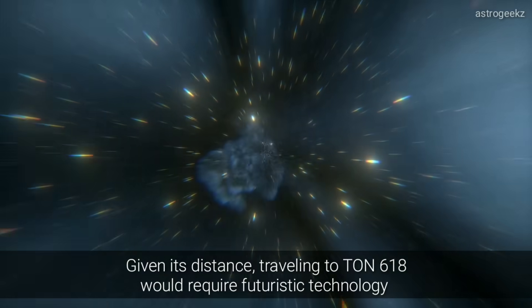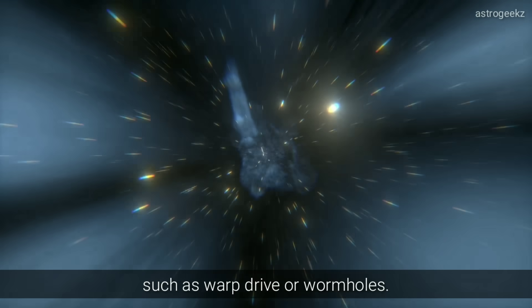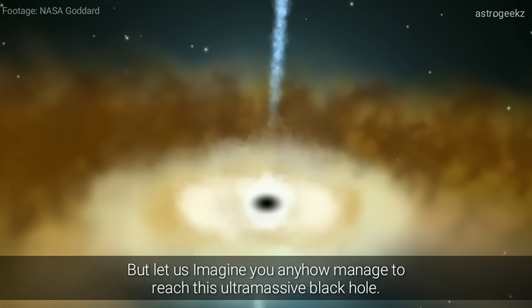Given its distance, traveling to TON-618 would require futuristic technology, such as warp drive or wormholes. But let's imagine you somehow managed to reach this ultramassive black hole.